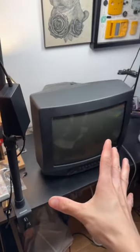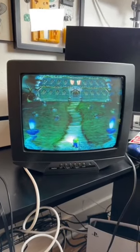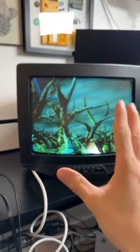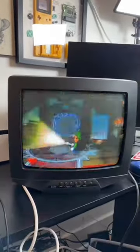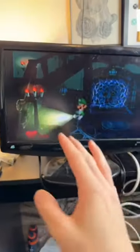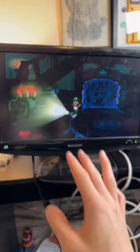Let's test this out. We have Luigi's Mansion hooked up on this CRT — it looks incredible. Now let's compare it to a modern flat screen TV. Looking at the GameCube on a regular flat screen 720p TV, you can see it definitely does not look as good or have the same vibe.